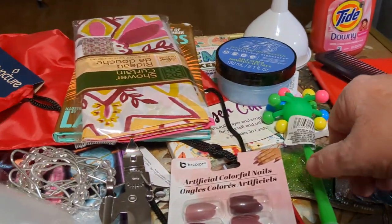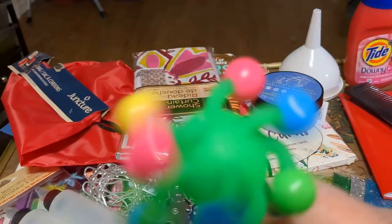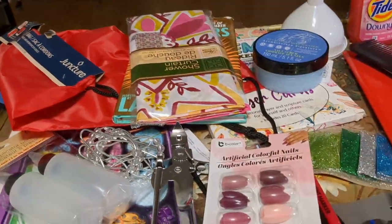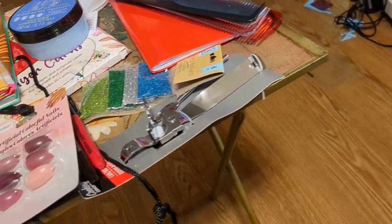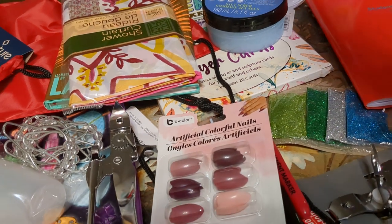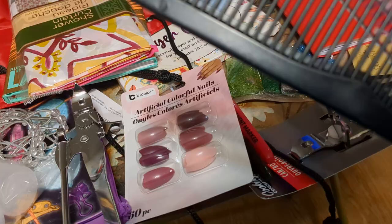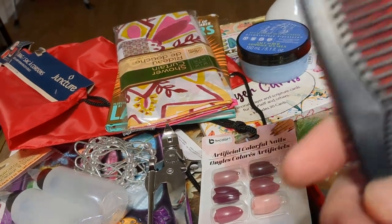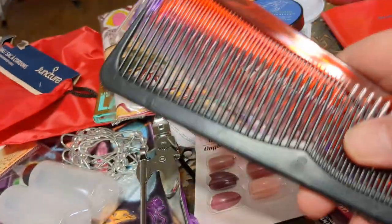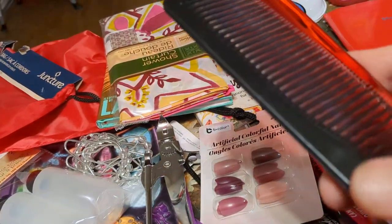A weird pen — it's a writing pen. I don't know what this is. Looks like there's four combs here. They were in the plastic or cellophane package, but it kind of disintegrated, so they're just loose now.